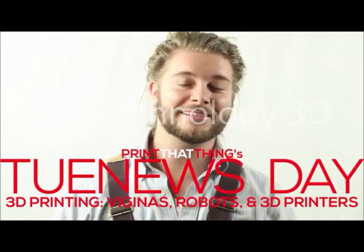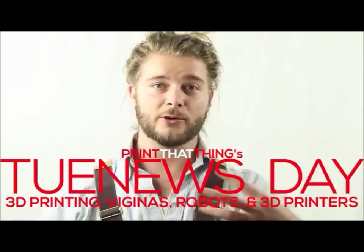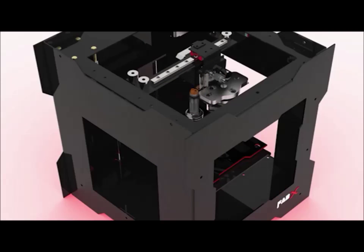Happy news day, fellow 3D printers! I'm JWall with Print That Thing, here to let y'all know what's going on in the world of 3D printing. 3D has developed a sexy, strong, simple one-button printer for under $460 plus shipping from India.